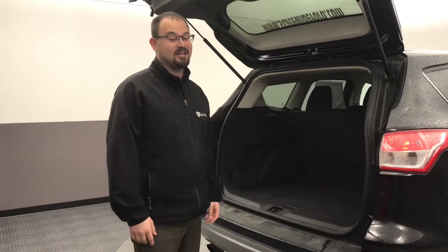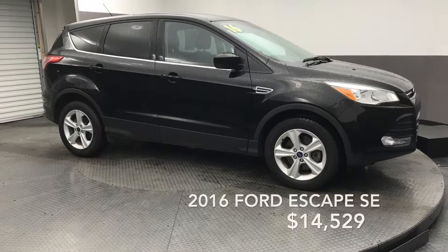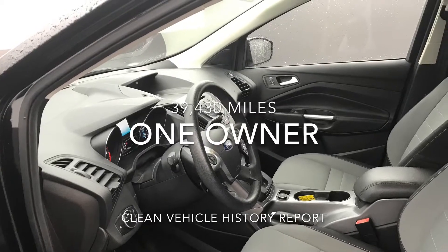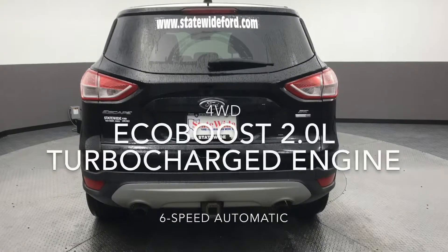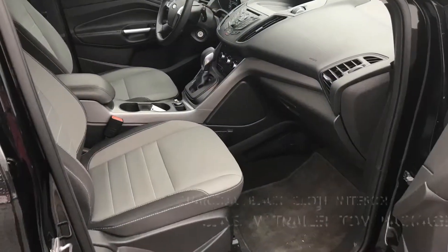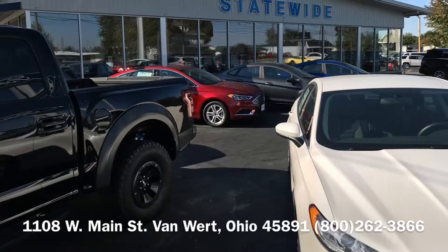Julie, we'd love to see you this weekend. Come check it out — 1108 West Main Street right here in Van Wert, Ohio. Or you can reach me at 419-238-0125. Thanks, Julie. We'll see you next week.